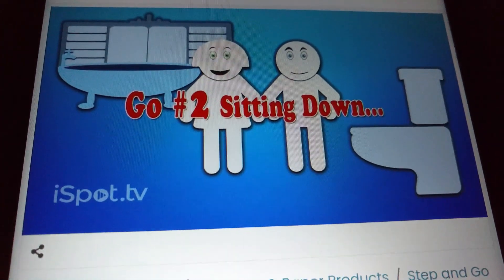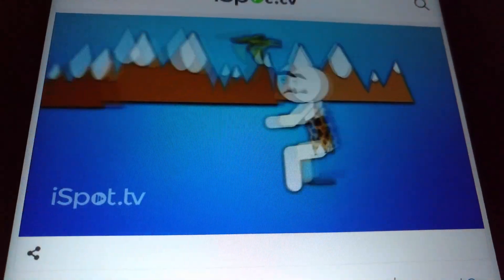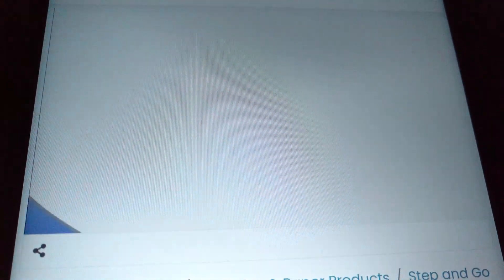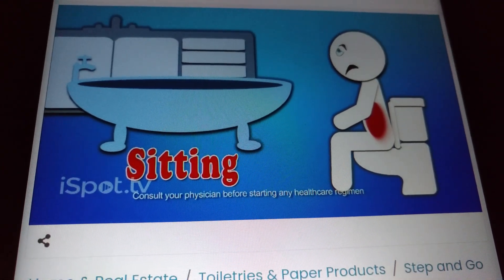If you know number two sitting down, you don't know squat. Squatting has been the natural way to go since the dawn of time. The modern toilet has changed this ideal angle, and humans have suffered health problems ever since.